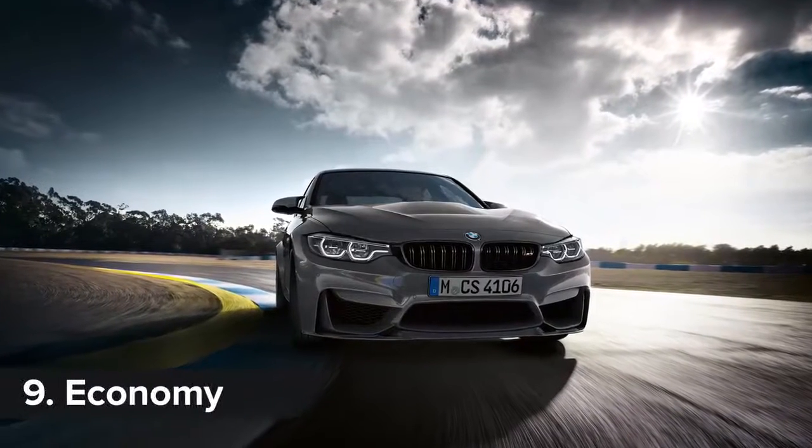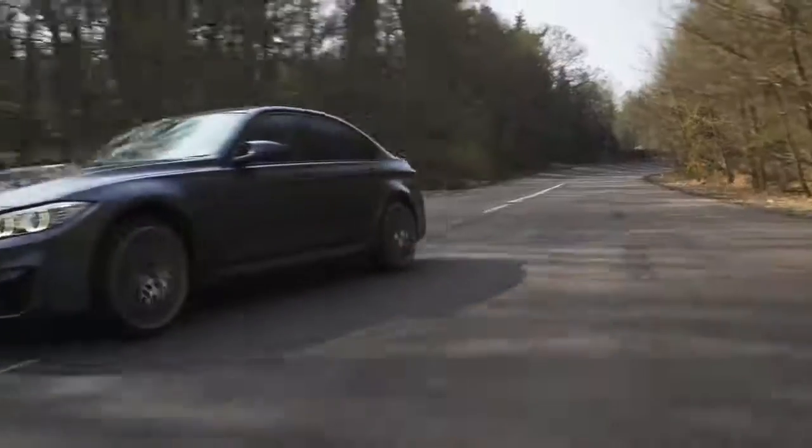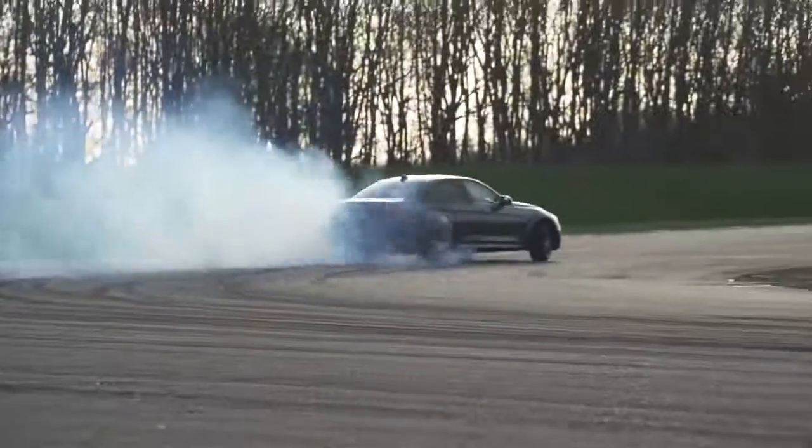Despite the performance, BMW claims the M3 CS will do 34mpg, but not if you drive it like I drove this M3 Competition Pack.